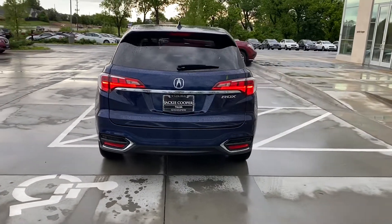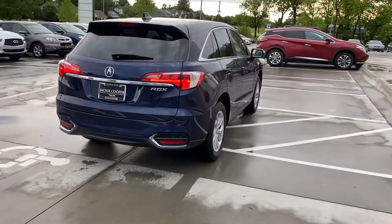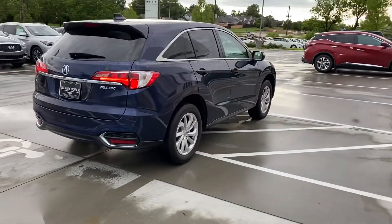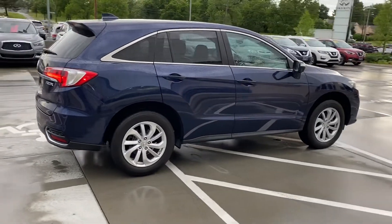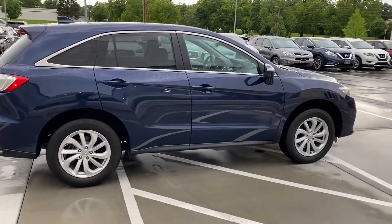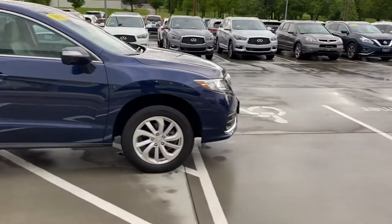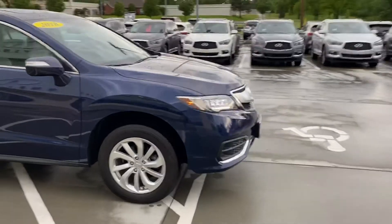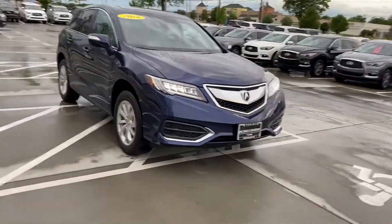It's got a power rear gate, so just touch a button and it opens. The floor mats are in it — I always want to cover that because we do see cars from time to time without floor mats. It's got Michelin tires on it. Walk around the front — great view, and Acuras always have those great looking headlights.